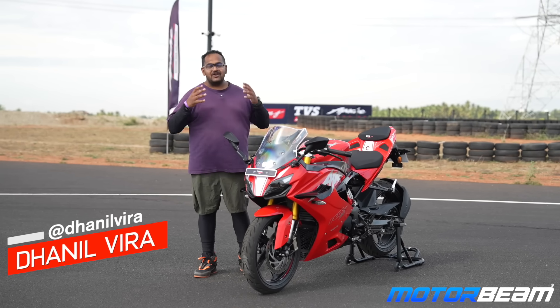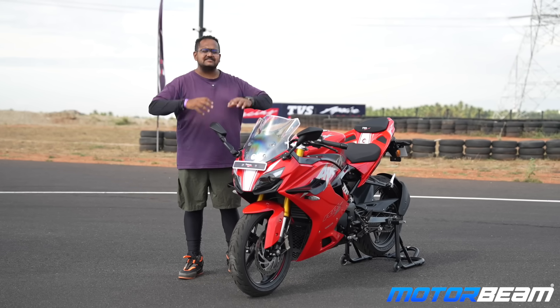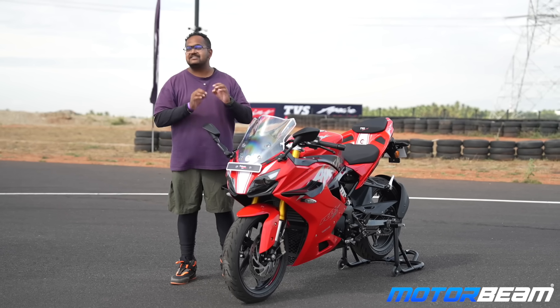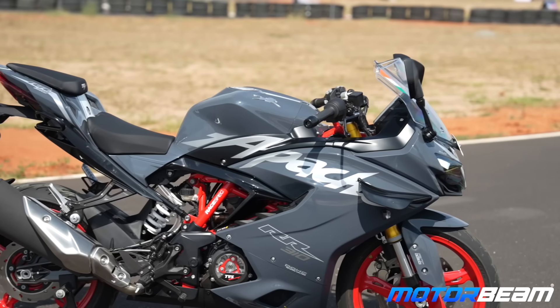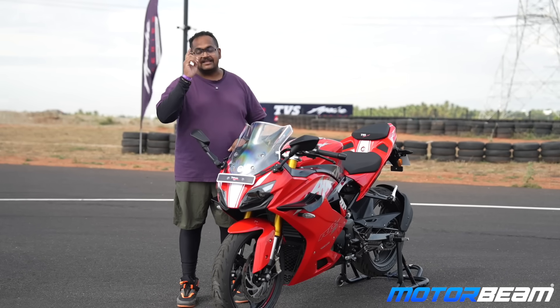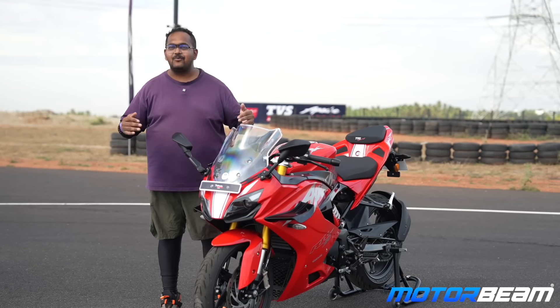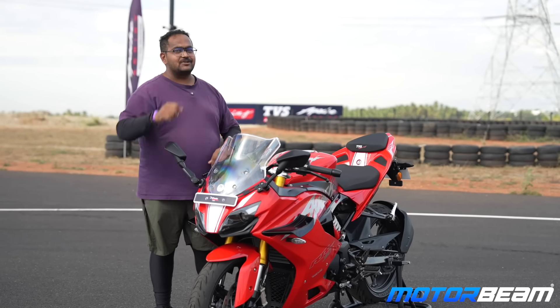Hello guys and welcome to Motorbeam. We are here out on the racetrack and yes, you are in for a comparison with the TVS Apache RR310. This is the newest motorcycle — the changes you get are winglets, a little more power, a transparent clutch cover, and that's about it. But does it get anything more? Yes, it has a lot more to offer. Let's see which one you should buy and why. Before we begin, subscribe to Motorbeam and don't forget to hit the bell icon.